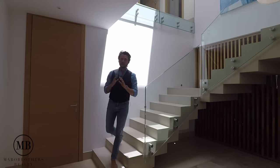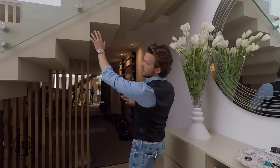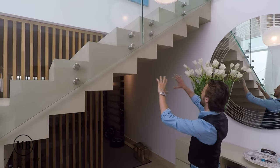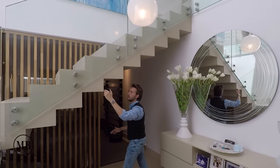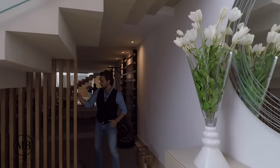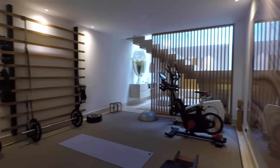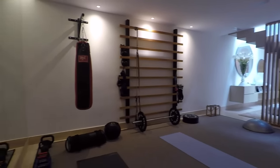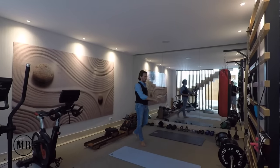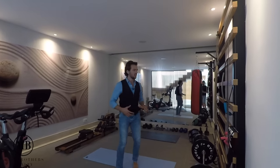In this basement what we have is a gym. But first, look at this one-piece micro-cement staircase — so elegant. I love how the simplicity of these lines still looks so beautiful. Here we are in the gym area — it has everything you need: a rowing machine, a beautiful carpet to walk on, and functional equipment. Everything you need for a good workout.